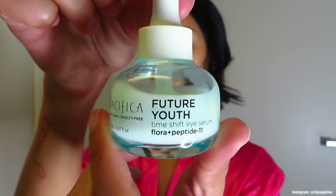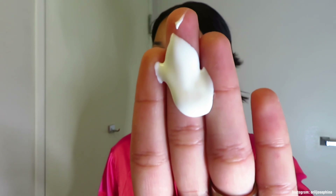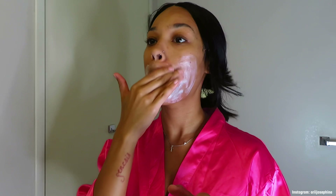Now I'm going to finish my skincare. I'm going in with the Pacifica Future You Time Shift eye cream to go under my eyes because I don't want any dark circles from wearing makeup or lack of sleep. I go ahead and put that in and rub it under my eyes. Then I go in with the Future Youth Daily Turnaround hydrating moisturizer, which brings moisture back to my face after all these products. I make sure I put some on my neck as well.